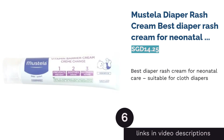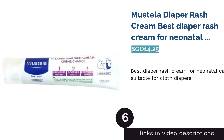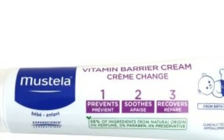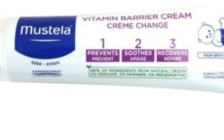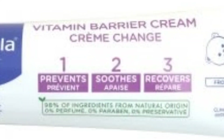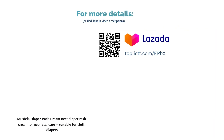The next product is Mustela Diaper Rash Cream, Best Diaper Rash Cream for Neonatal Care, suitable for cloth diapers. With Mustela, mothers can be worry-free when it comes to their little one's comfort in cloth diapers. As simple as using it in just three steps, this cream helps to prevent, soothe and repair infections and soreness in babies. It is also highly suitable for newly discharged babies after neonatal care. Due to their higher sense of sensitivity, Mustela claims to ensure their product has minimal allergy risk for the child's comfort and safety.